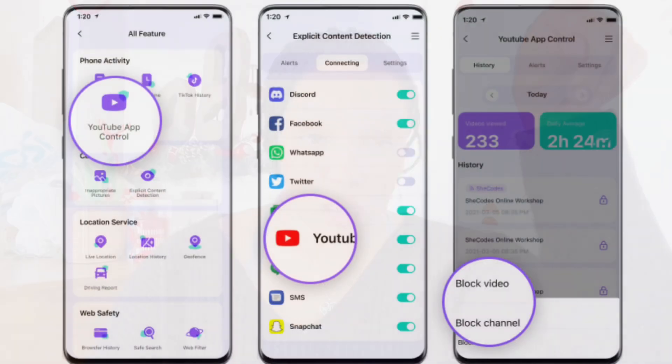With FamiSafe you're even able to keep track of your child's every movement on their device, including page viewing and video history. If your kids are anything like mine, they are obsessed with watching YouTube videos, and I know how easy it is to get onto the wrong side of those apps. But with FamiSafe's YouTube app control, it allows me to protect my kids by blocking any harmful videos or YouTube channels that I don't want them watching.